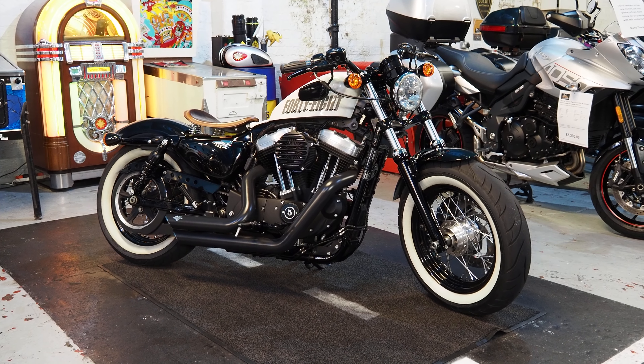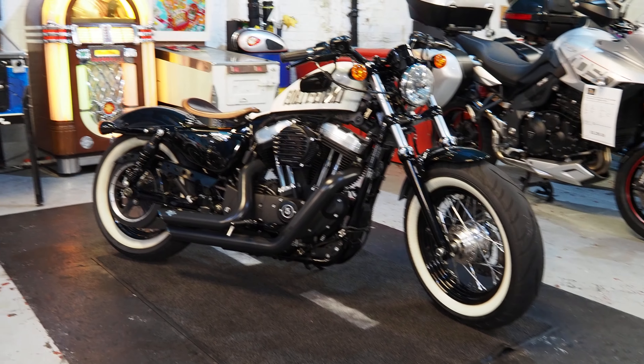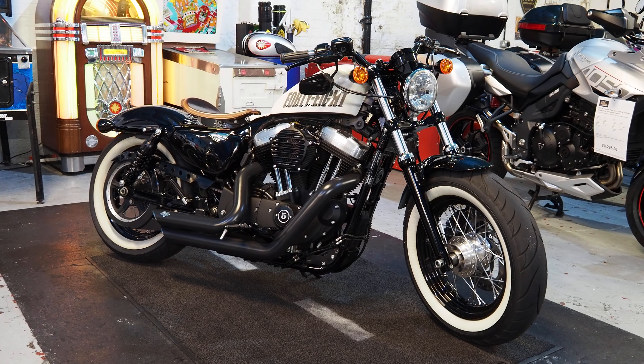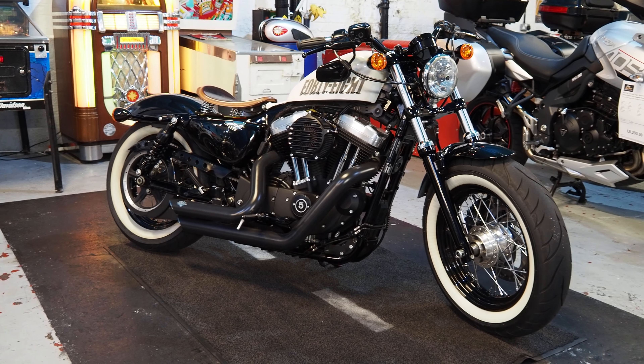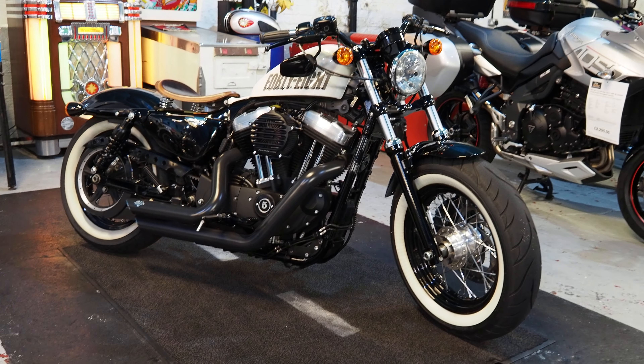Hi, it's back at therealtoyshop.com with our lovely little Harley 48 — many, many extras, 2014 bike, done about four and a half thousand miles. We'll come to that in a minute; let's come and have a look at the bike.